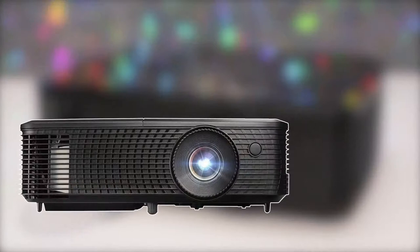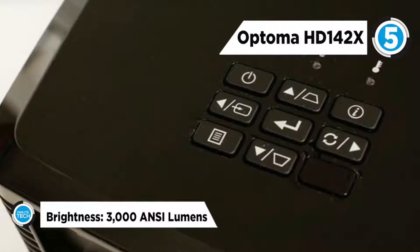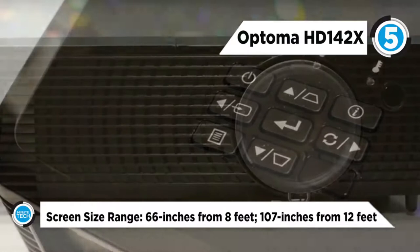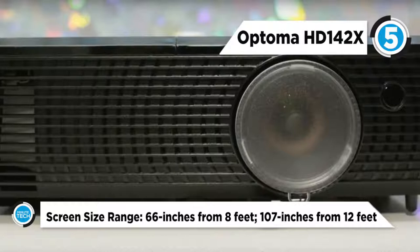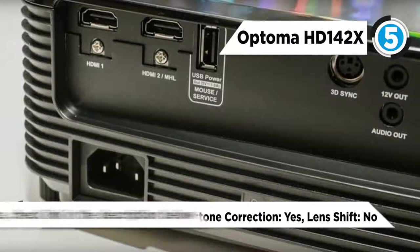The 3000 ANSI lumens combined with a sharp contrast ratio enable a near-perfect reproduction of the Rec. 709 color spectrum, the international standard for HD TV viewing. It has a sharper, more detailed projection with 1920 by 1080 pixels, perfect for watching Blu-ray movies without downscaling or compression.